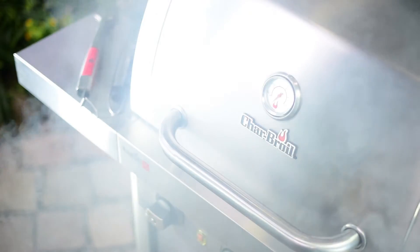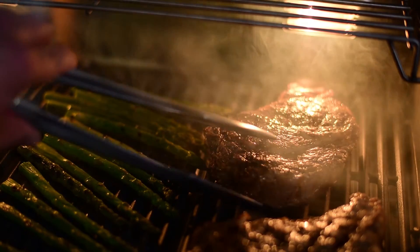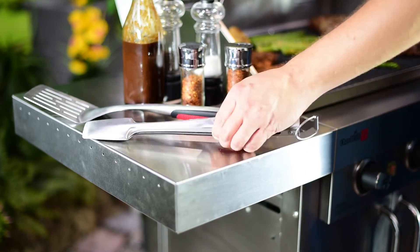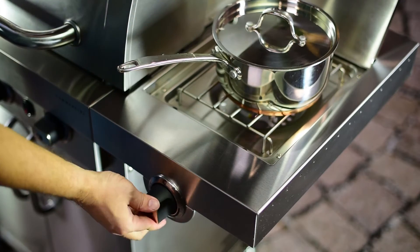Our lid-mounted temperature gauge lets you know what's going on under the hood. Two high-powered halogen lights help you keep an eye on the cooktop any time of day. Wide side shelves give you extra space to stay organized, and a high-powered side burner lets you expand your menu all in one spot.